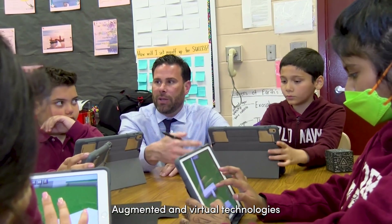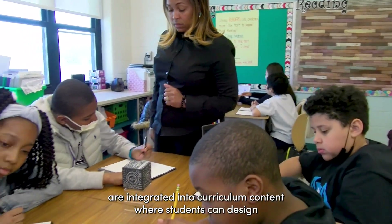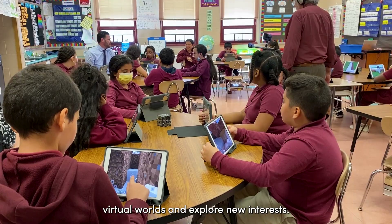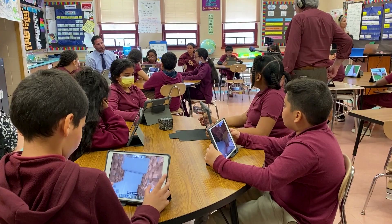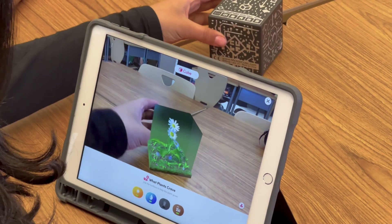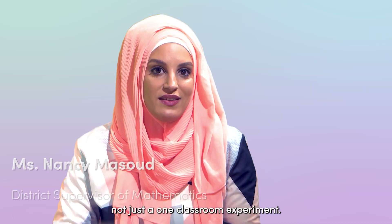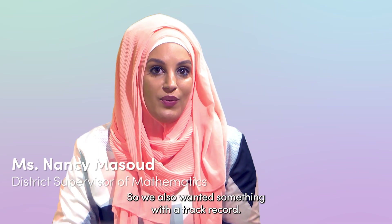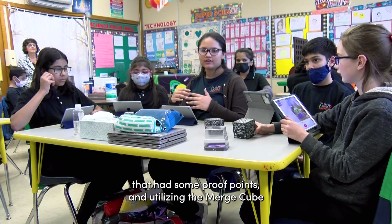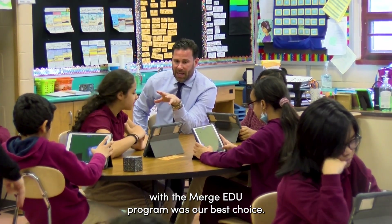Augmented and virtual technologies are integrated into curriculum content where students can design virtual worlds and explore new interests. At its inception, this was launched as a district program, not just a one-classroom experiment, so we also wanted something with a track record that has some proof points, and utilizing the Merge Cube with the Merge EDU program was our best choice.